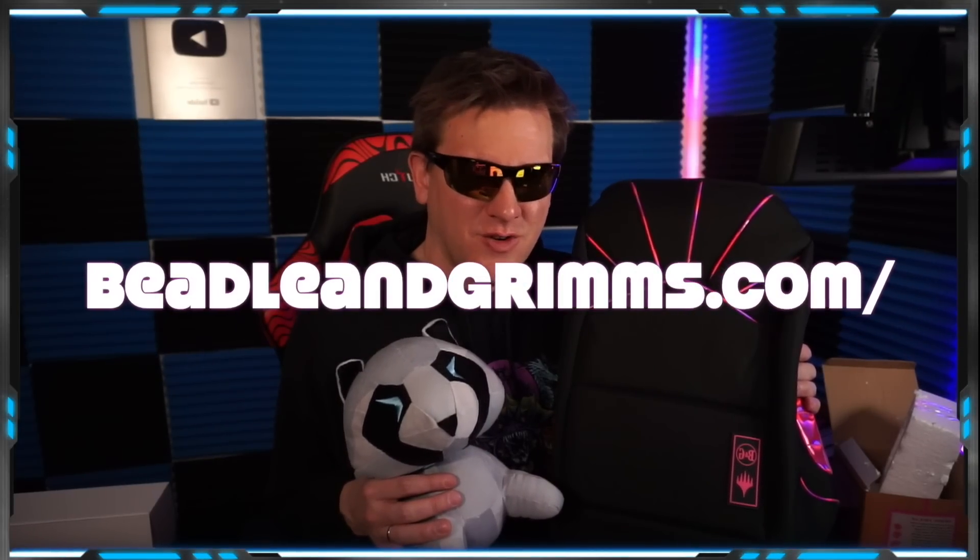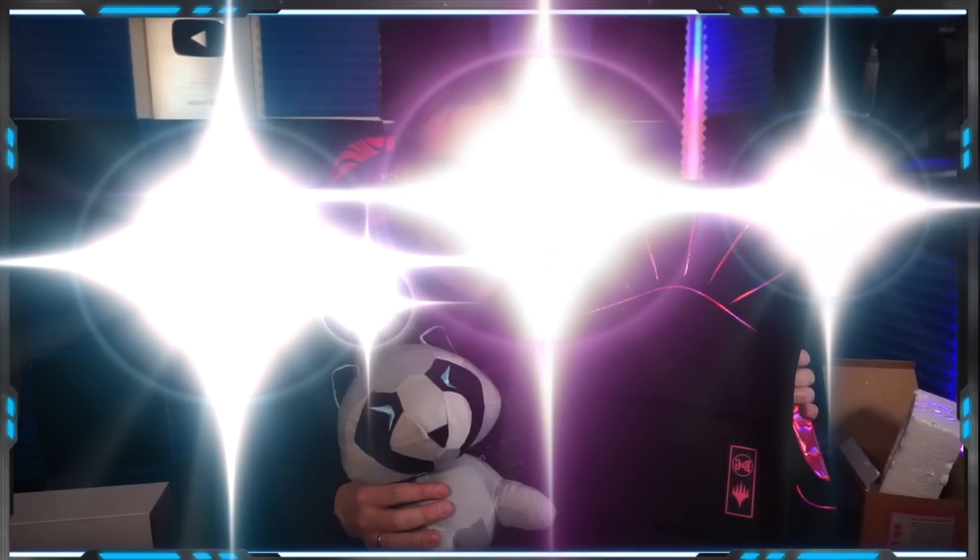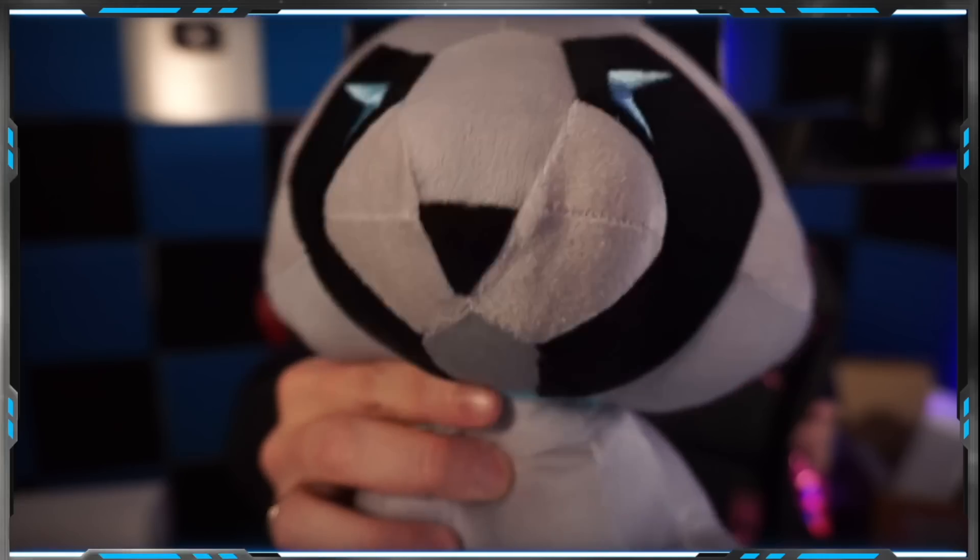You can find it on their website at BeetleandGrimm.com. You want to go back to the video? Back to the video.